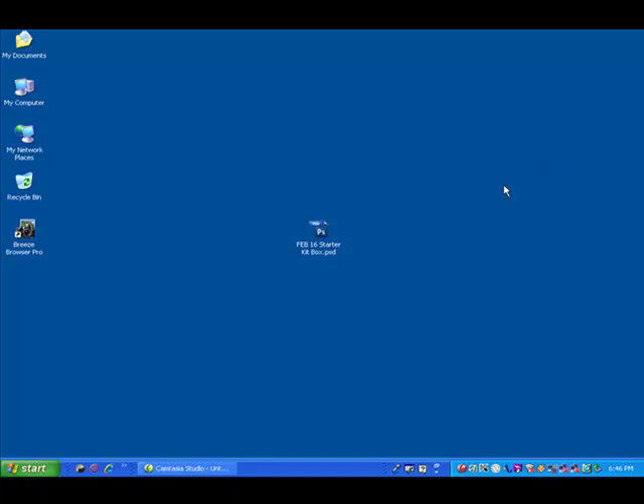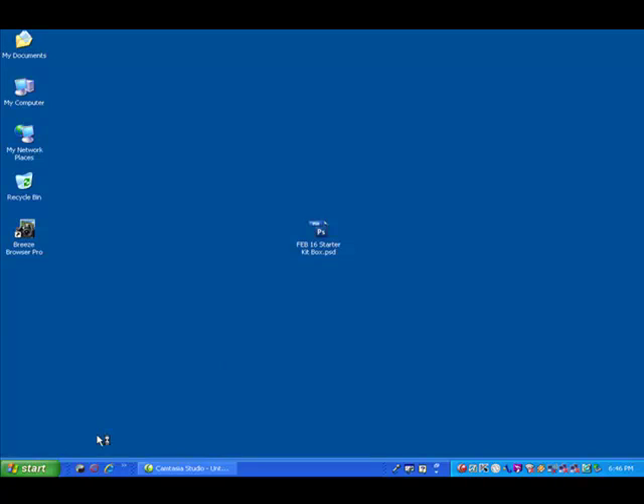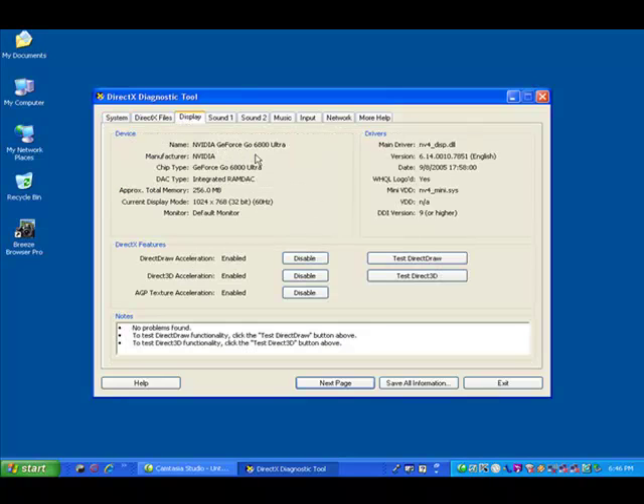Good evening everybody, this is EDB 2010 and this is a performance review between two Dell notebooks. This one in particular is an XPS Generation 2, and as we can see it has two gigs of RAM and the display is running the NVIDIA GeForce 460800 Ultra with 256 megs of RAM.